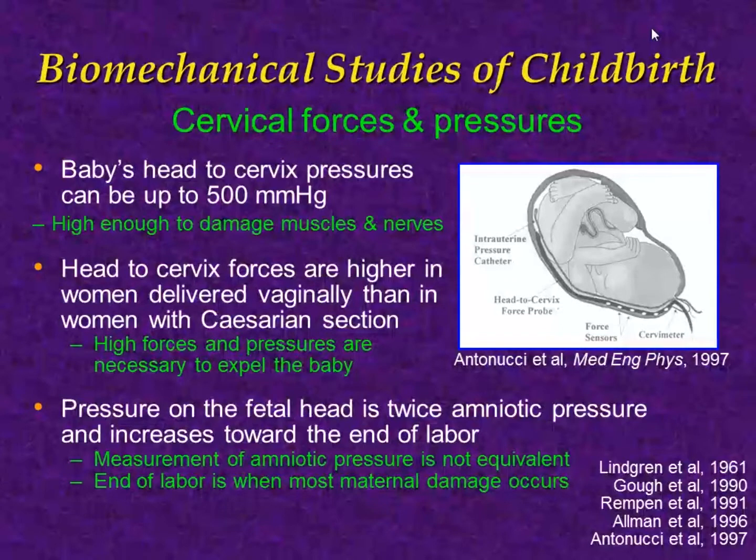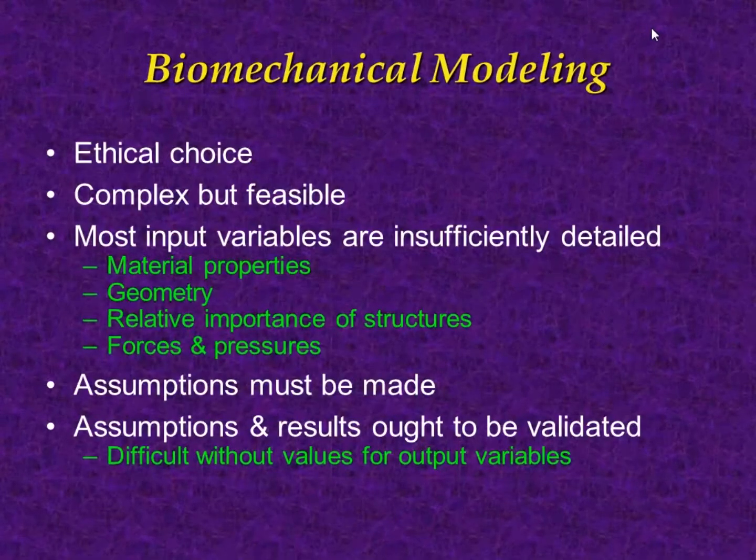The pressure on the fetal head is twice the amniotic pressure and increases towards the end of labor. All these are important for forming model inputs, but they are insufficient to create an entire model, which would also need to include material properties, geometry, the relative importance of structures, and forces and pressures on individual tissues. By material properties I mean the stiffness of a material — and because we're dealing with contractile tissues, also their contractile properties.